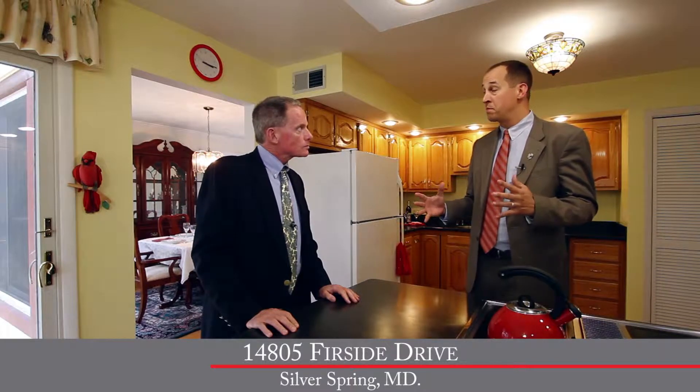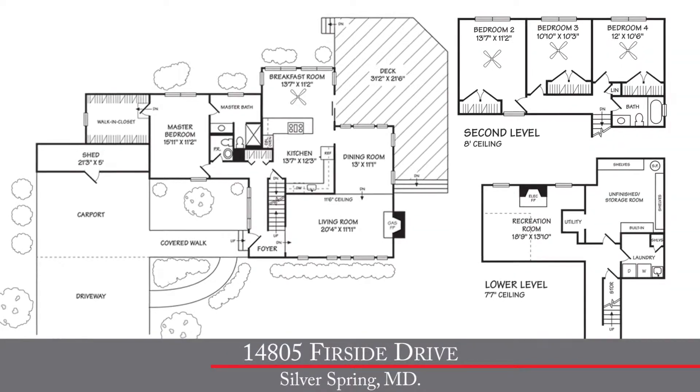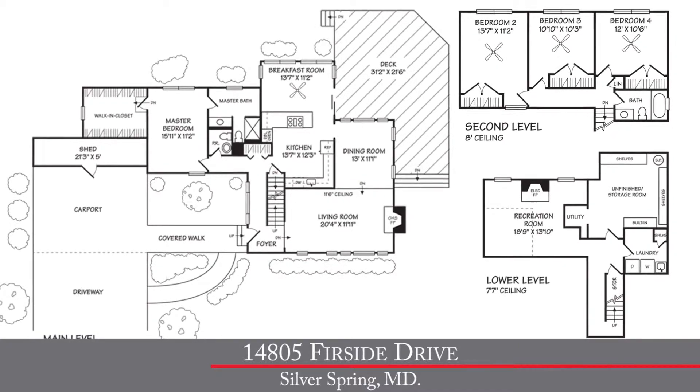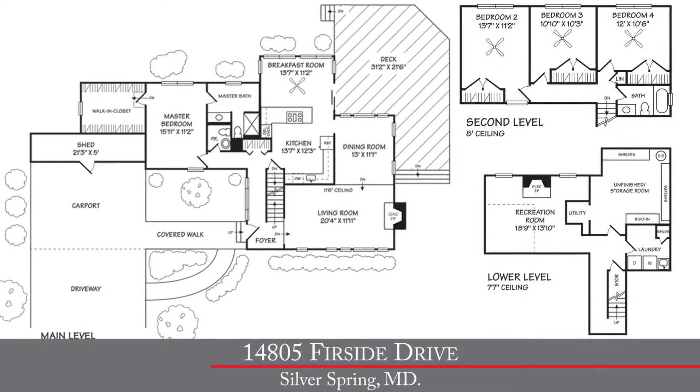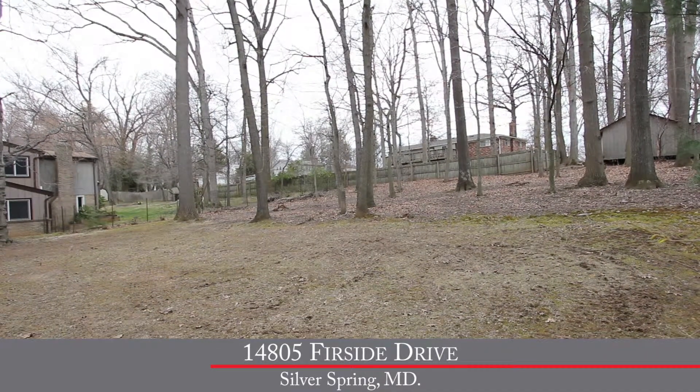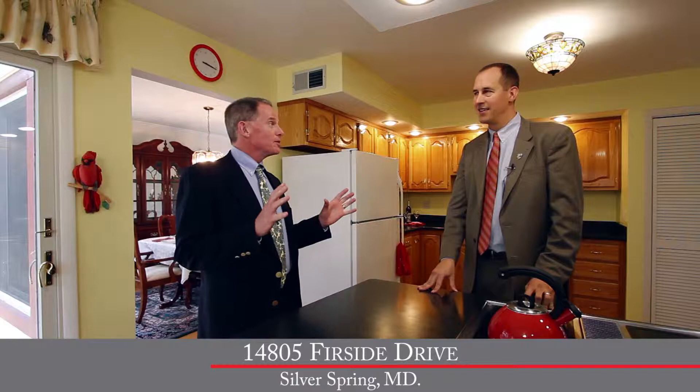Tell us a little bit about the home. This modern and contemporary home was built in 1974 and features four bedrooms and two and a half baths, with nearly 2,500 square feet of living space on three finished levels. We sit on a nearly half-acre wooded lot — it's a great location. This house was built in 1974 and they've clearly done a lot of work since then.